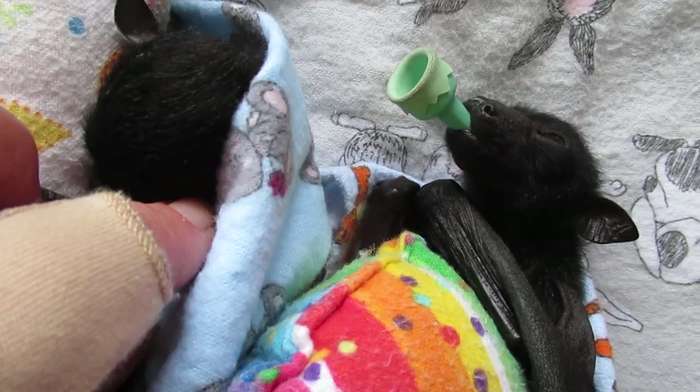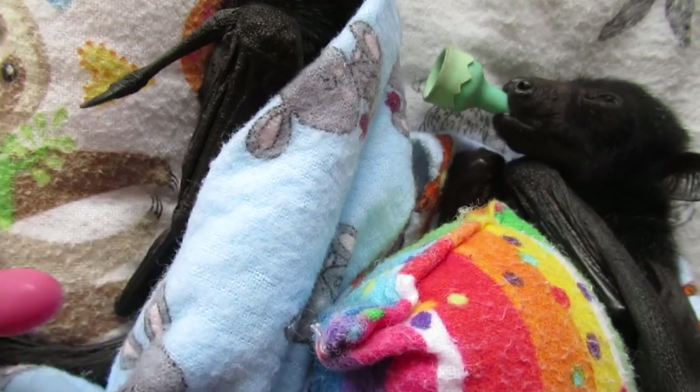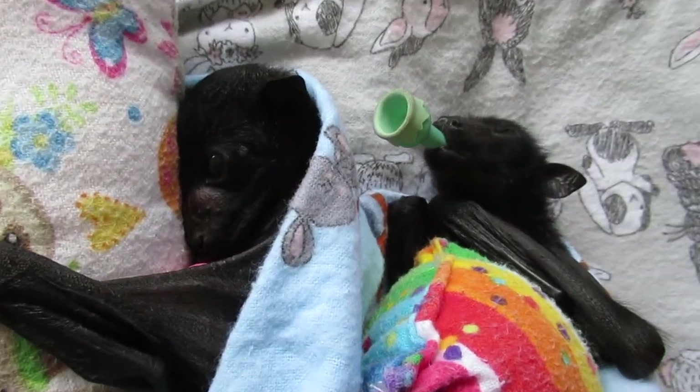Do you want your dummy? Maybe it's the pink one there — have the pink dummy. There you go. Yeah, a bit of excitement there.